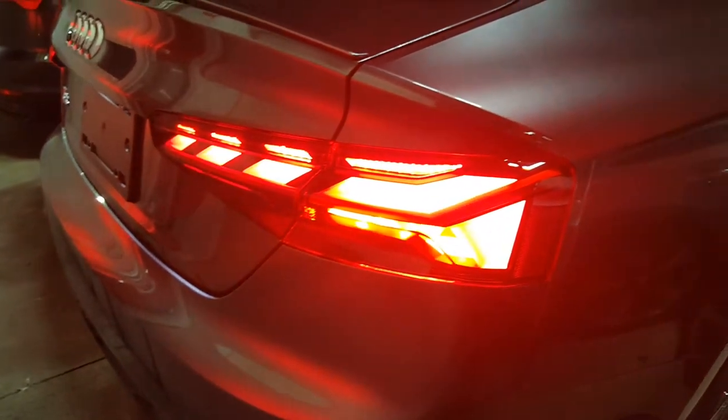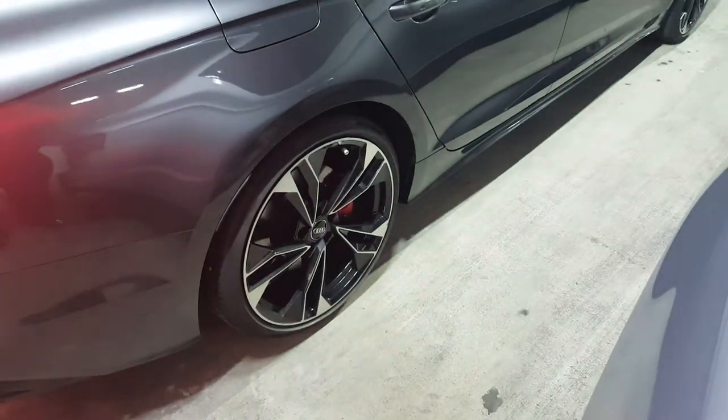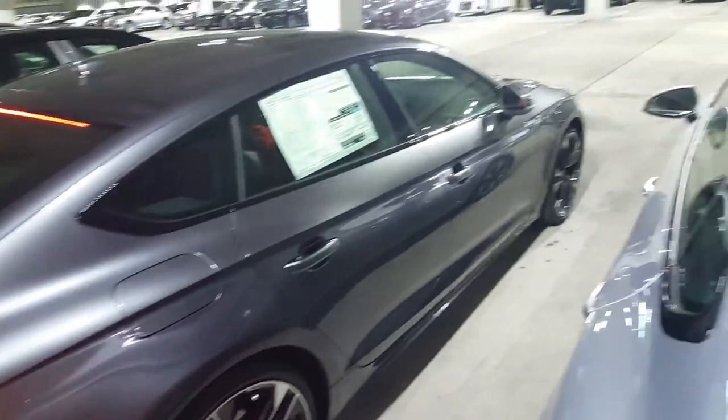Brand new LED tail lamps for 2020. Got a new element design to them — very cool, very sharp. My favorite thing is the wheels for 2020 as well. This is also a black optic package vehicle.